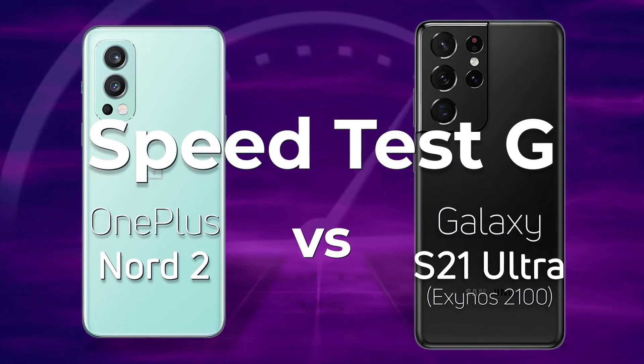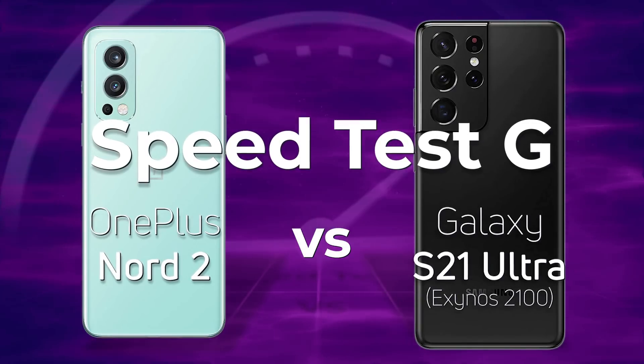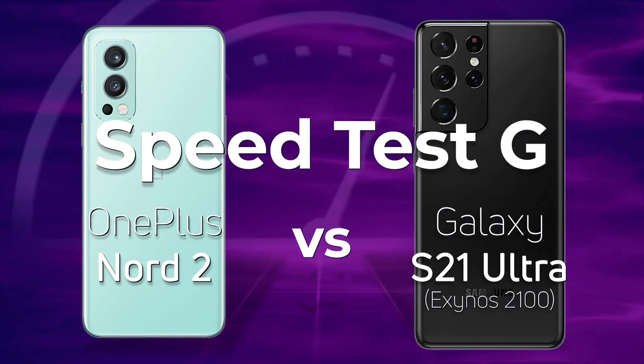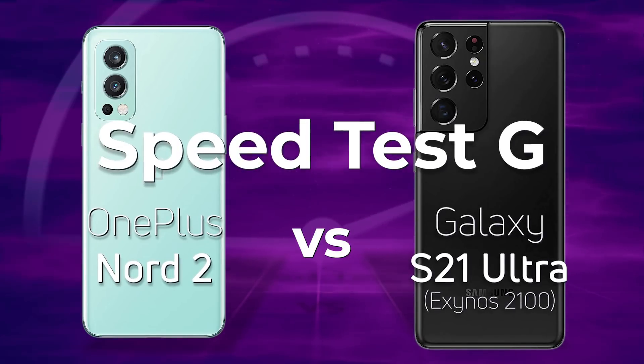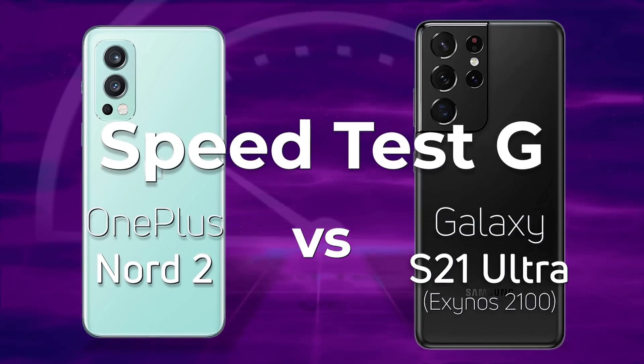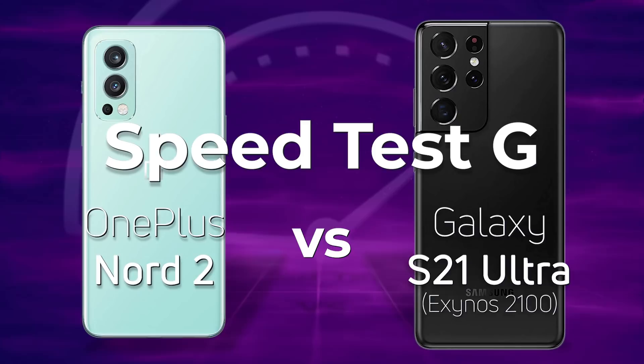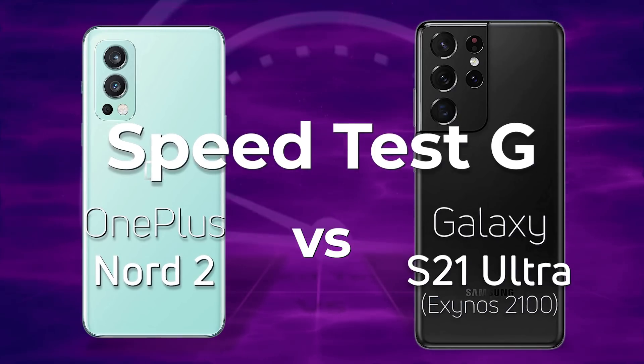The OnePlus Nord 2 could be considered a mid-range device — certainly a high-end mid-range device. The question is how does it compare with a device like the Samsung Galaxy S21 Ultra, specifically the version with the Exynos 2100, not the Snapdragon version. Well, let's find out.